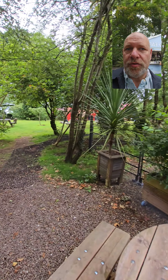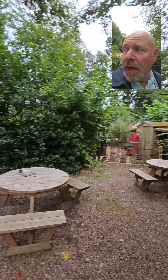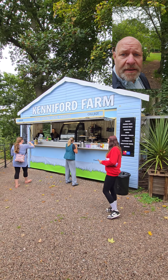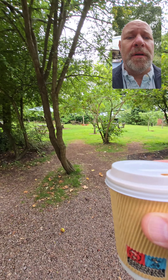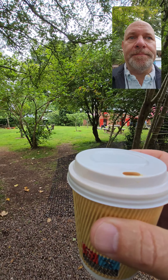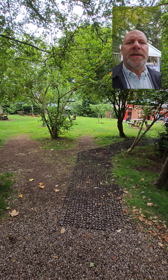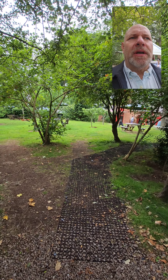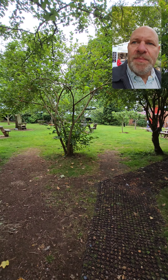We are at a lovely National Trust place called A La Ronde and we've just ordered a coffee and a tea from the Kenneford Farm cafe. I've ordered a cappuccino before we go in. Sip of that — oh, that's nice, it's like a dark chocolate, not too sugary. Lovely, look at this beautiful place.